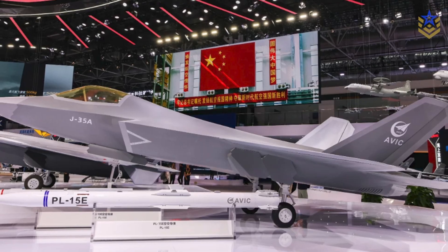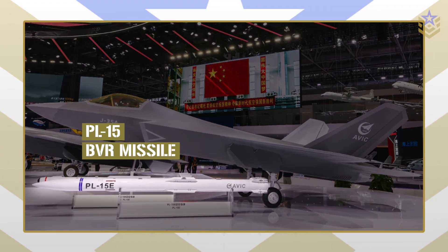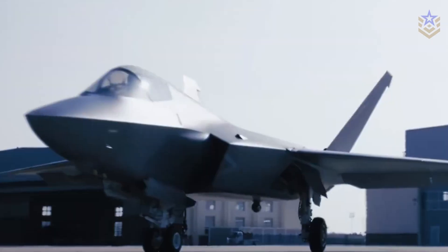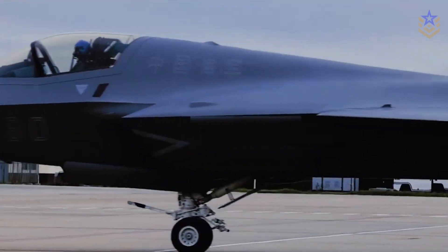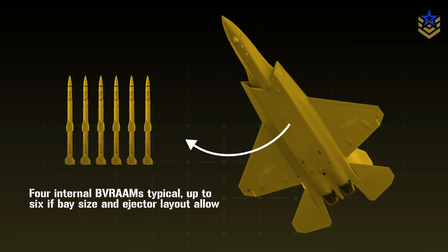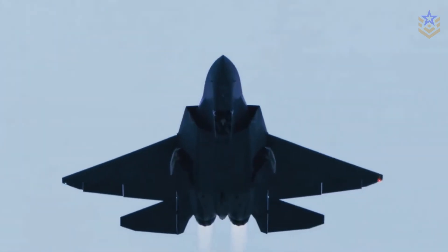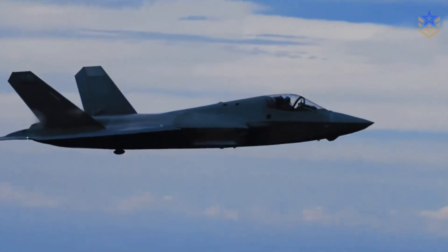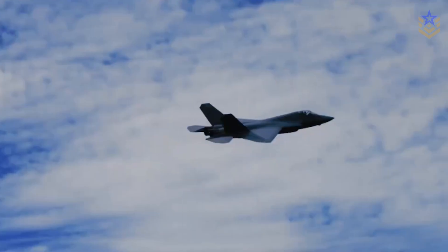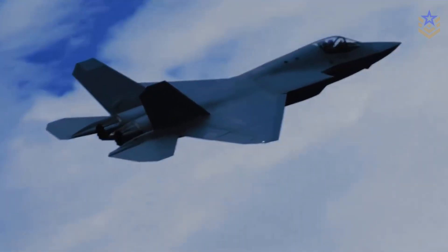The air-to-air picture is clearer because of what China displayed in 2024: a folding-fin PL-15 variant tailored for internal bays. The intent, as reported, is to raise internal beyond-visual-range missile carriage. Many assessments list four BVR missiles internally as a baseline and suggest a path to six depending on bay dimensions and ejector layout. For a medium stealth fighter, that matters — more internal shots stretch the time you can fight clean before adding pylons. Air-to-surface options are expected but less visible in open sources, and bay geometry will ultimately cap internal strike loads.